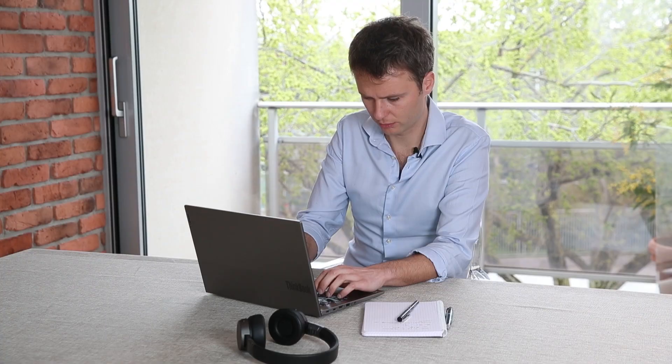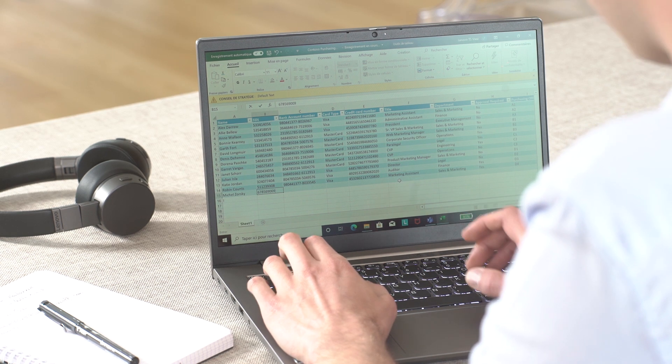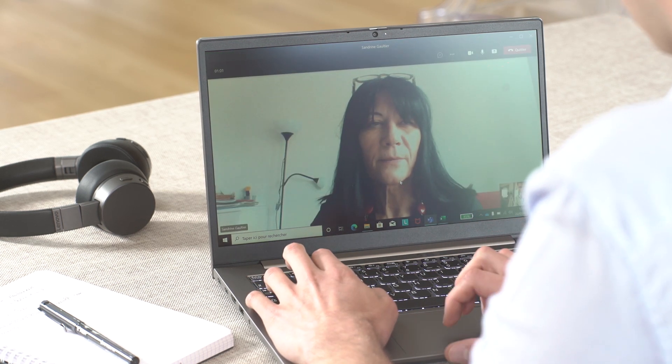Le problème, c'est que je n'ai pas de second écran. Je n'ai pas vraiment la place de l'installer chez moi — je ne peux pas avoir une installation permanente sans que ça me gêne à un moment dans la journée. Donc je travaille sur mon ordinateur portable, sur un seul écran. Et quand j'ai un meeting sur Teams, je suis obligé de laisser ce que je suis en train de faire. Si je dois aller chercher une information dans un document, il faut que je switch entre les onglets. Ce n'est pas très pratique, ce n'est pas l'idéal.